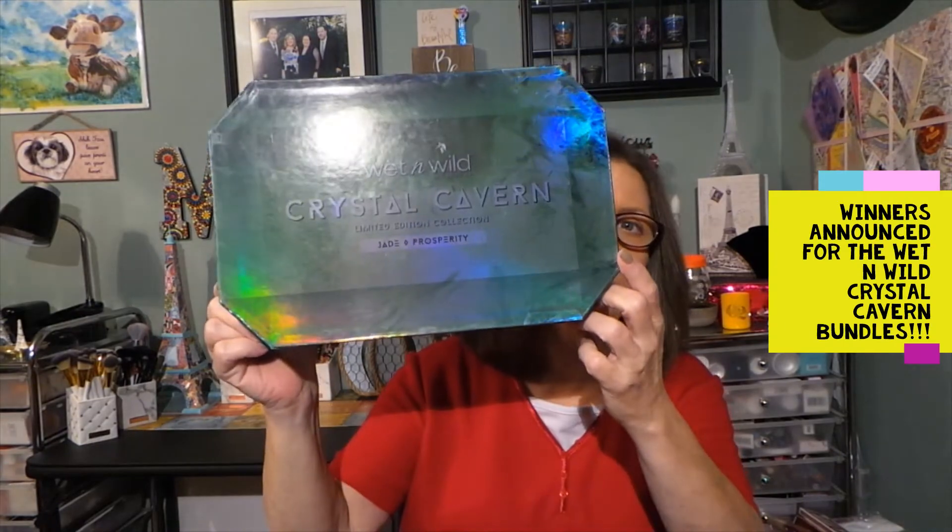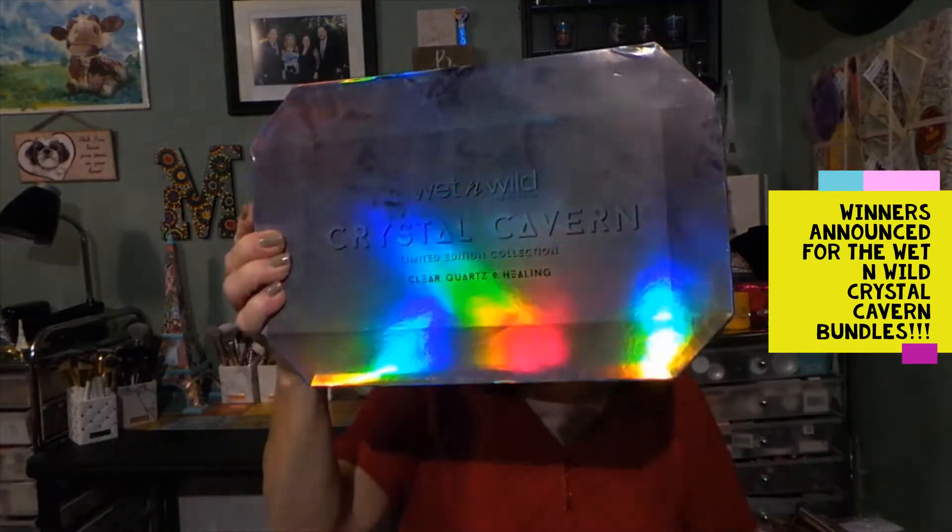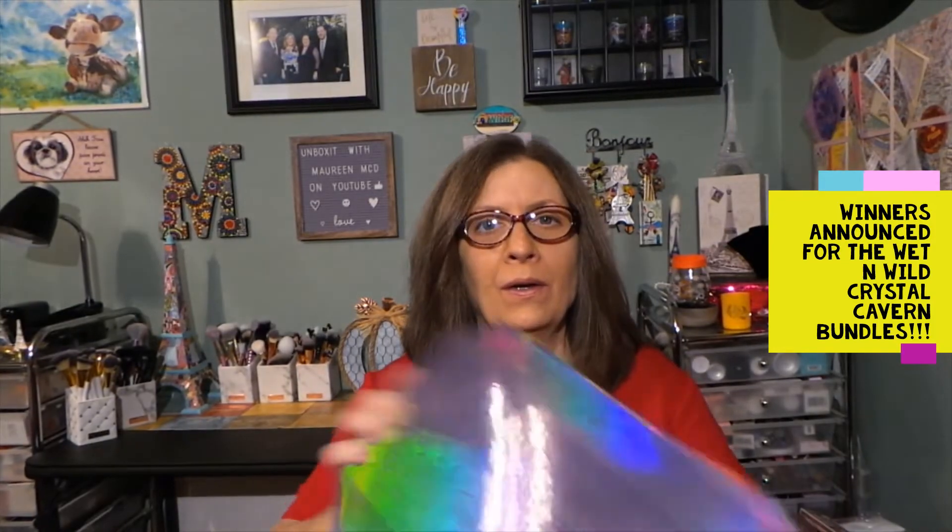Hi everyone, thanks for stopping in today to see what I'm up to. Today we're choosing the winners for the Wet and Wild Crystal Cavern Bundles. There are three winners.